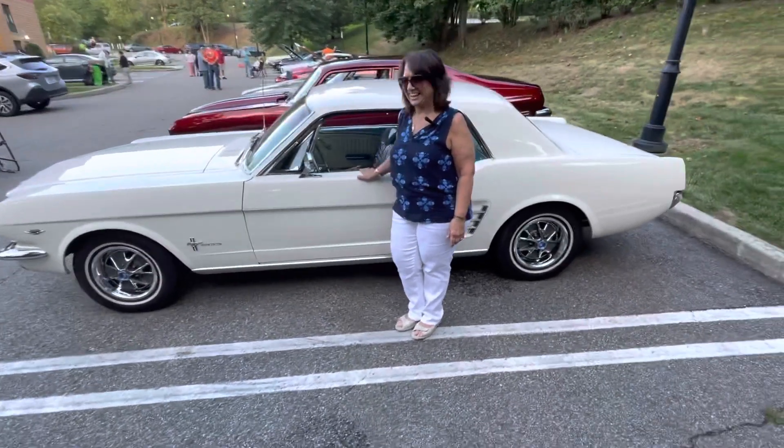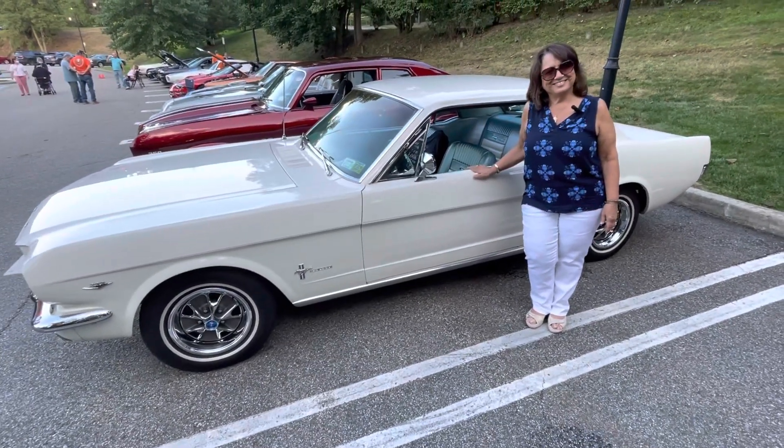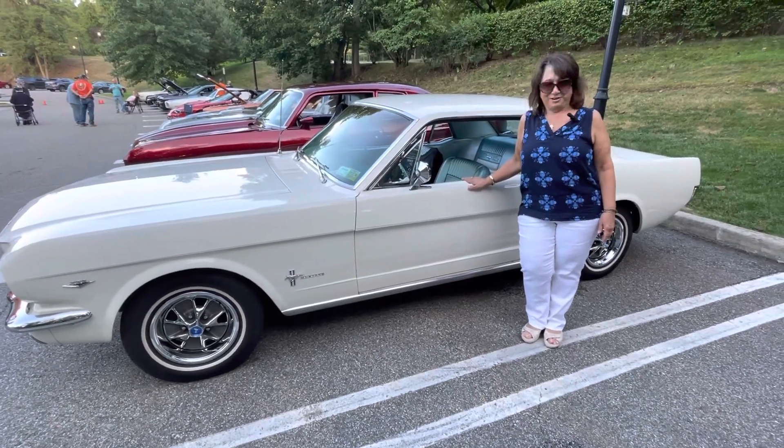Thanks for coming out tonight and sharing the story with us — the car is beautiful. Thank you for asking, Frank. We'll see you again very soon.